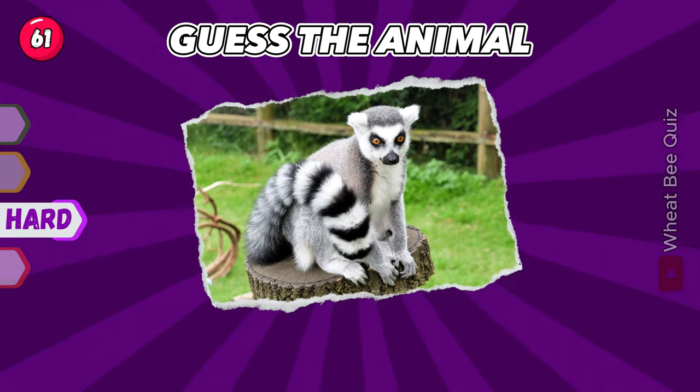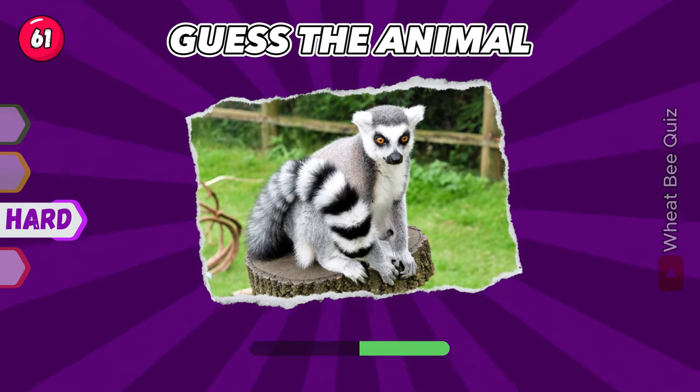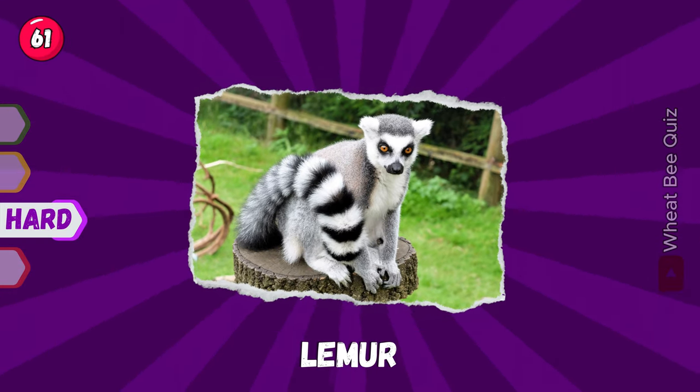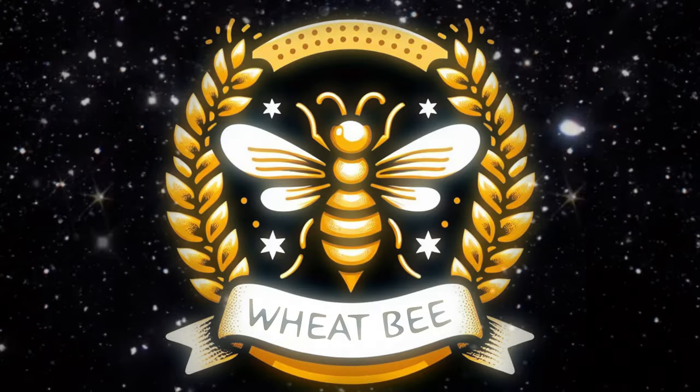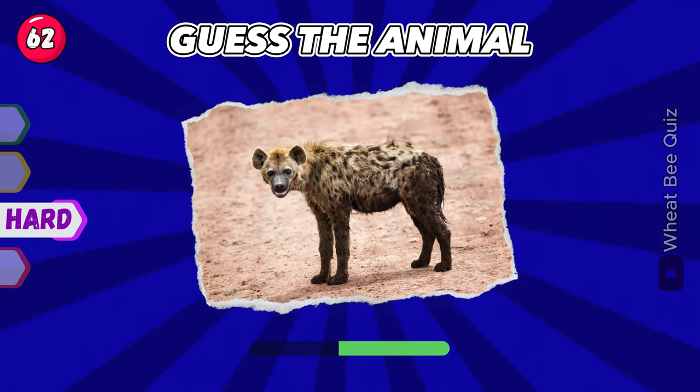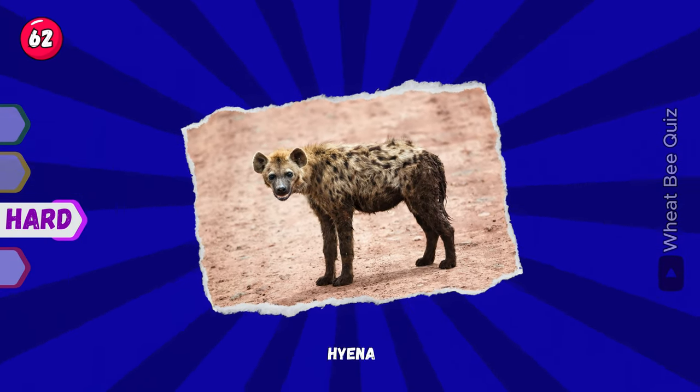Guess the animal. It's a lemur. Next animal. It's a hyena.